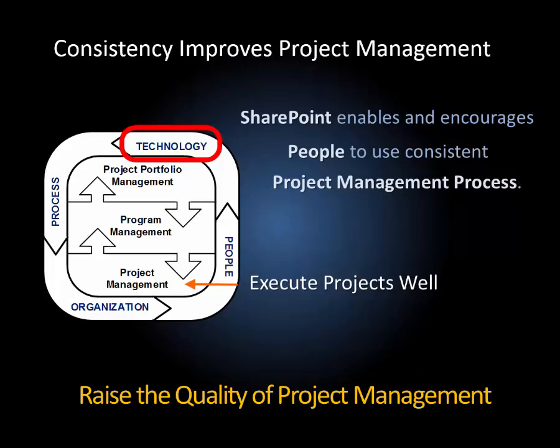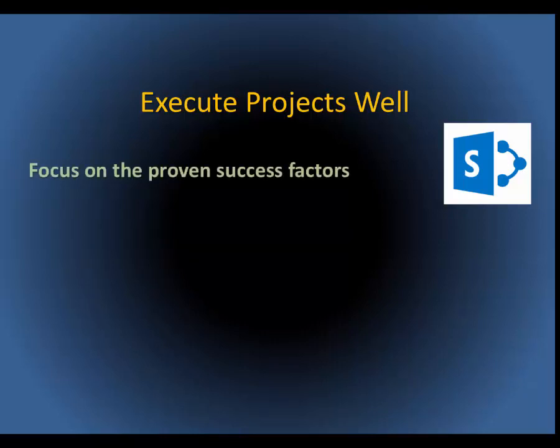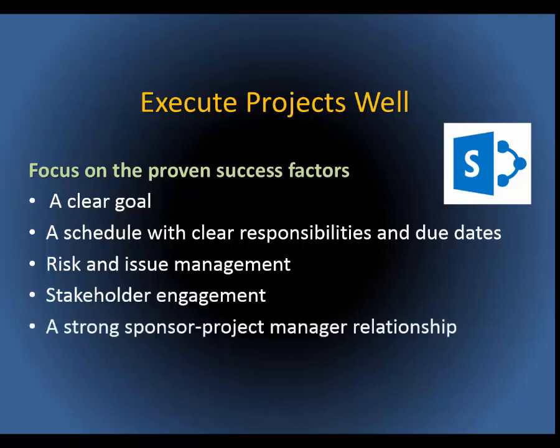It begins with a focus on executing projects well. There are many elements of successful projects, so where do we start? Here are five essential project management practices. Projects must have a clear goal, and everyone on the team must know that goal. We need a schedule that promotes accountability and that can be used to measure progress. Systematic risk and issue management. A focus on stakeholder communication. Strong management support for the project manager and team.